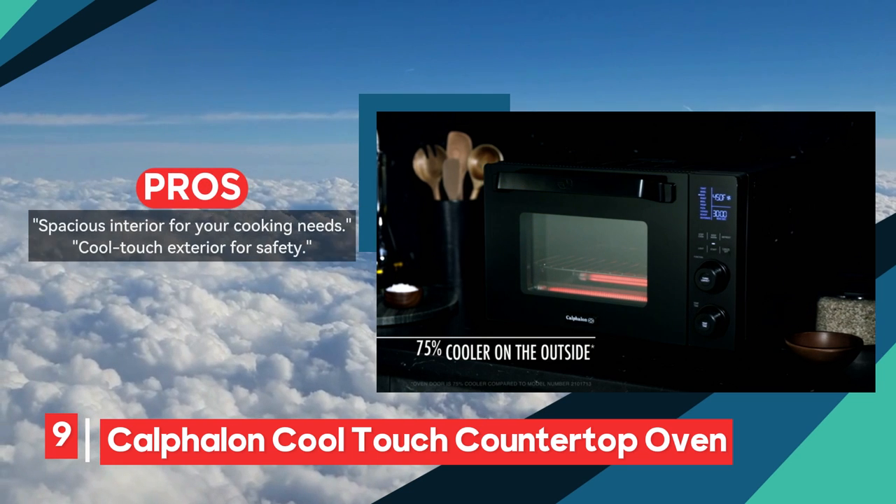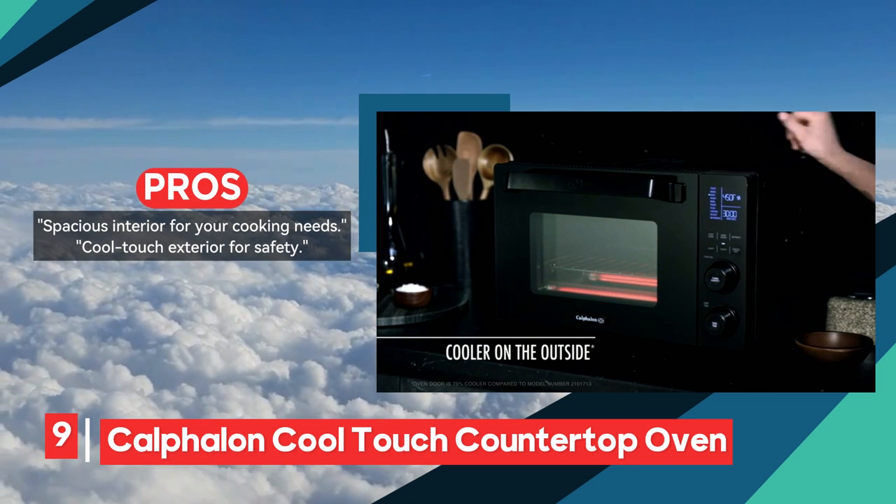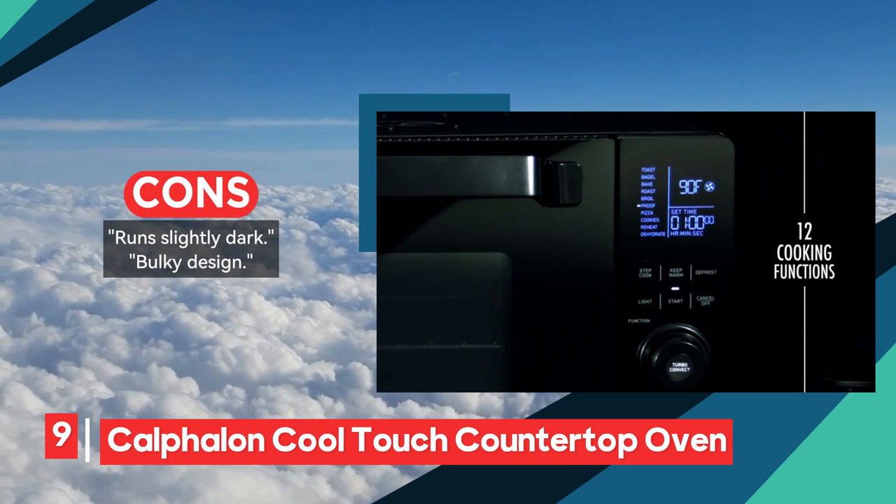Indulge in a roomy and cool-touch culinary affair with the Calphalon Cool Touch countertop oven. Revel in the art of even toasting while enjoying the cool-touch exterior, seamlessly combining both style and functionality in a culinary symphony.